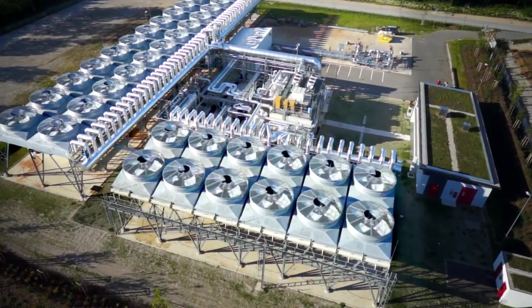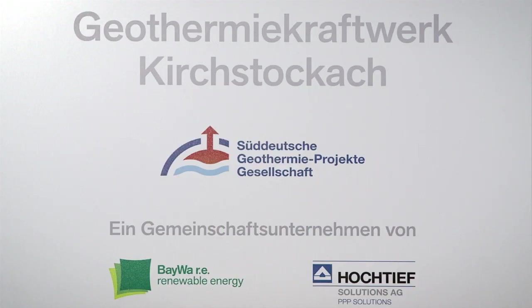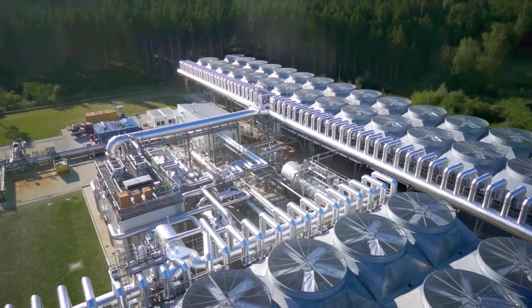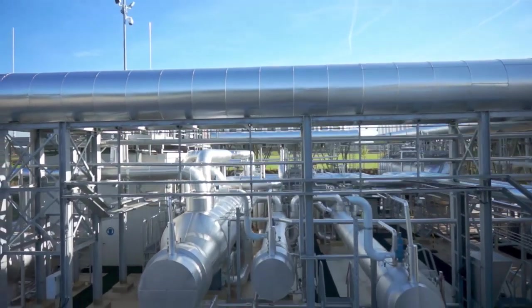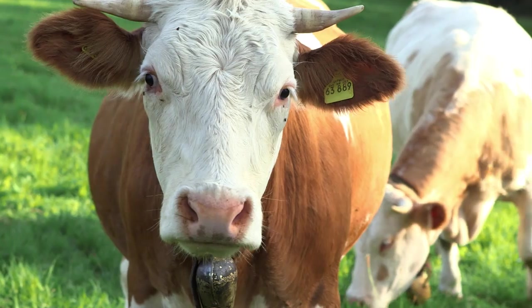Hochtief Energy Management, a company specialised in energy projects and subsidiary of the construction group Hochtief, has developed with Terboden two geothermal power plants, 5.6 megawatts each. The two plants have been commissioned and started up in 2013 to supply electricity to the Bavarian grid.